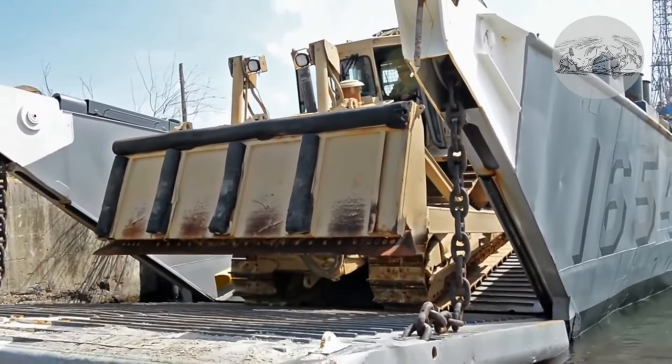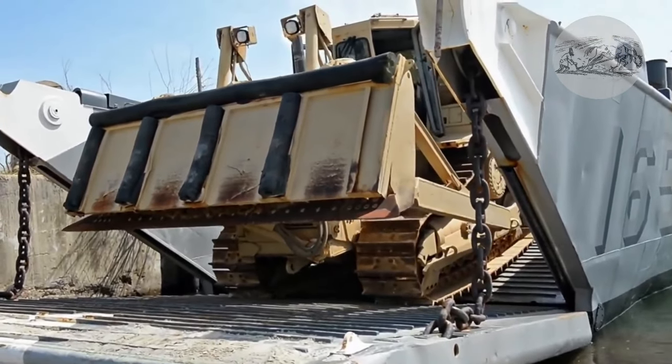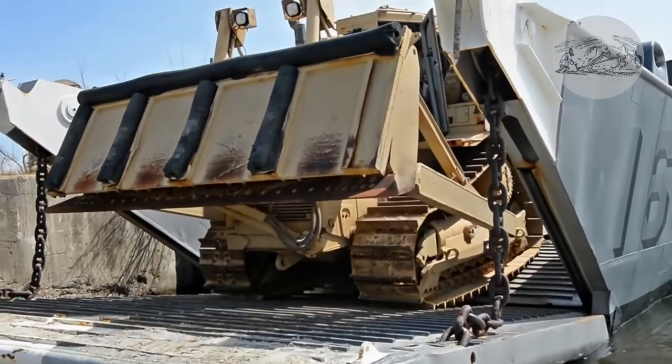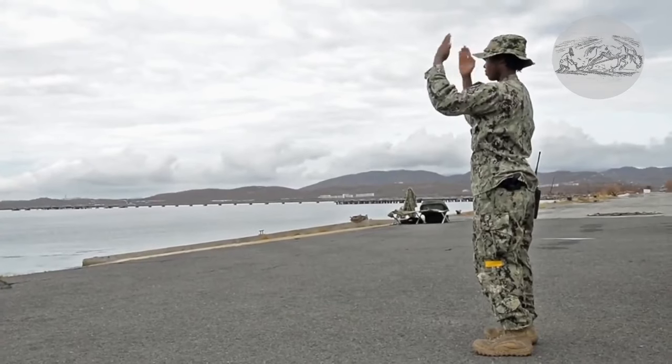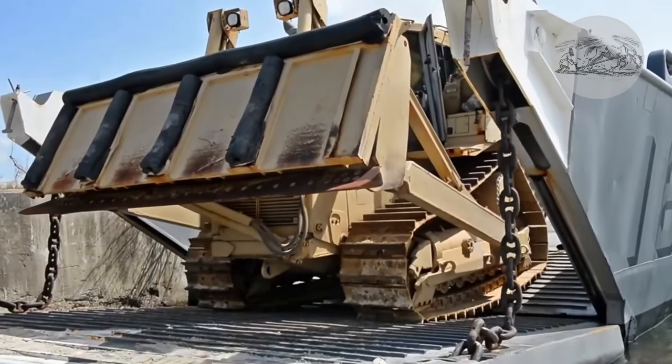This film shows a Caterpillar D-7 bulldozer from a U.S. Navy construction battalion, also called Seabees, deployed to Puerto Rico to assist victims of Hurricane Maria. These events took place on September 25, 2017.